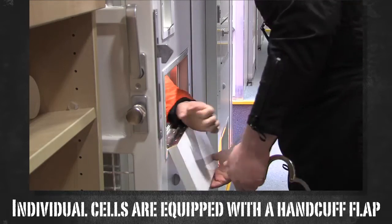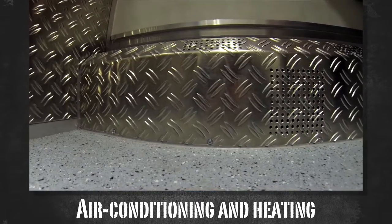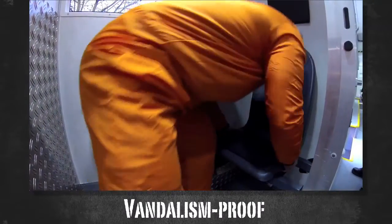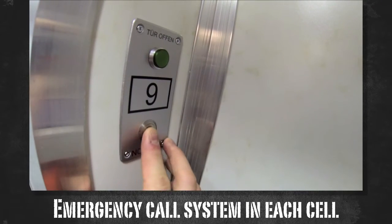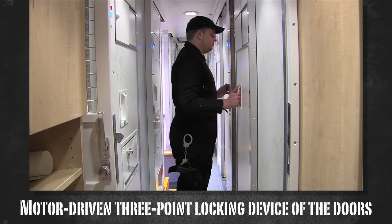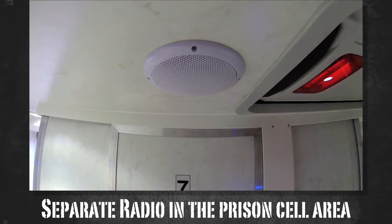All cells are air-conditioned and can be cooled or heated. They are vandalism-proof, non-flammable, and scratch-resistant. The prisoners can report any problems by means of an emergency button. The doors of the cells are secured by a motor-driven three-point locking device. A radio in the prison cell area has a de-escalating effect and provides entertainment while driving.